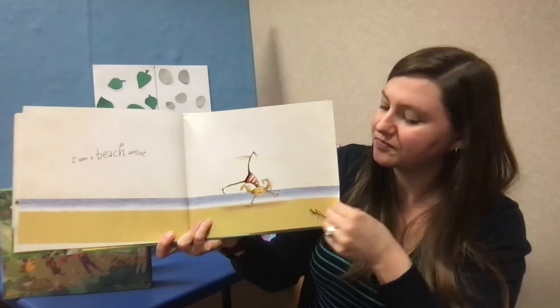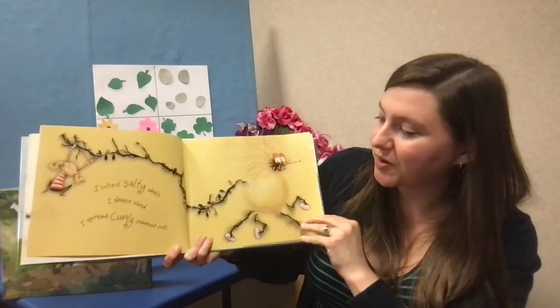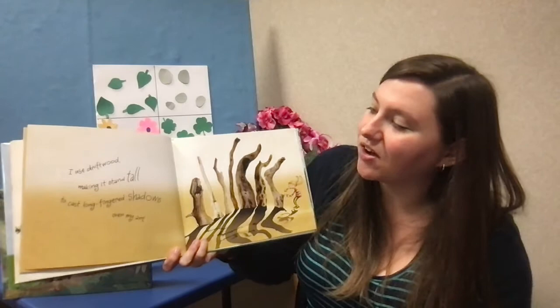I am a beach artist. I collect salty shells. I shape sand. I spread curly seaweed out. I use driftwood, making it stand tall to cast fingered shadows over my art.